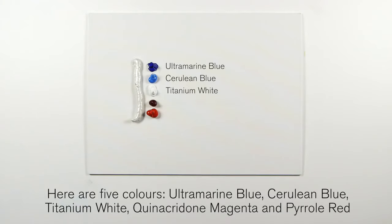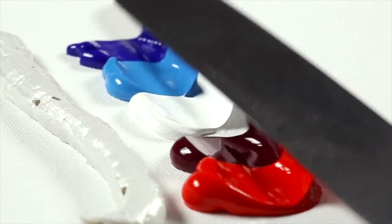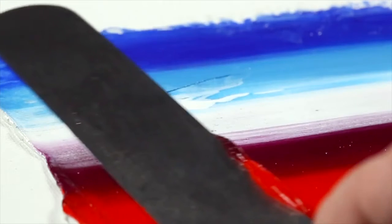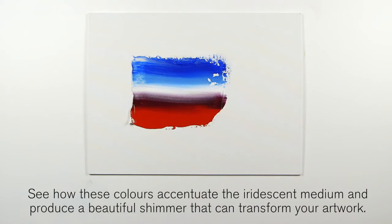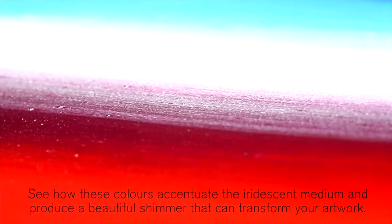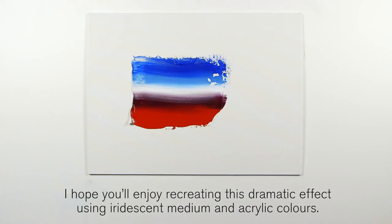titanium white, quinacridone magenta, and pyrrole red. Look how these colors accentuate the iridescent medium and produce a beautiful shimmer that can transform your artwork. I hope you'll enjoy recreating these dramatic effects using iridescent medium and acrylic colors.